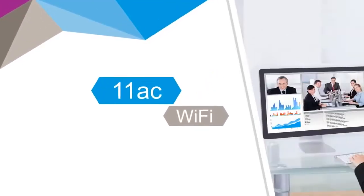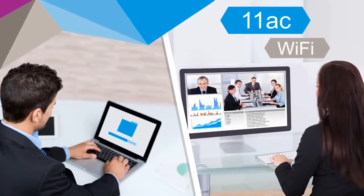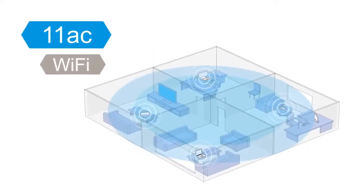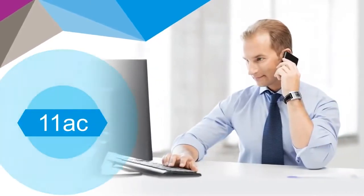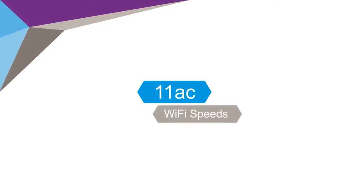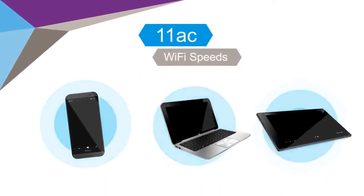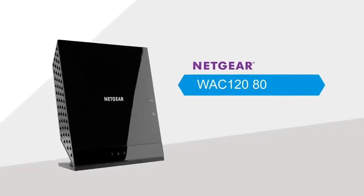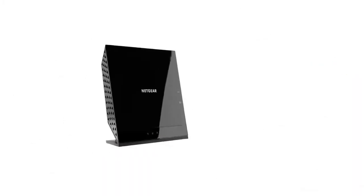802.11ac Wi-Fi is perfect for streaming high bandwidth videos, large file transfers, and good solid Wi-Fi coverage throughput for the home office and small office environments. Future-proof your office by making it 11ac ready and take advantage of the faster 11ac Wi-Fi speeds being built into the latest smartphones, tablets, and computers. Introducing the Netgear WAC 120 802.11ac wireless access point.